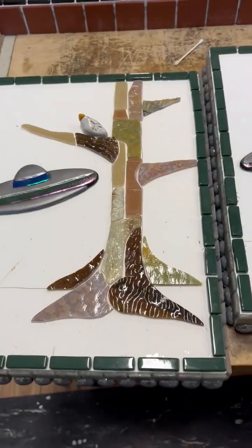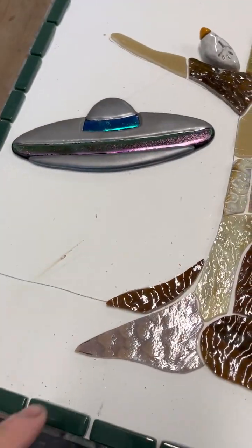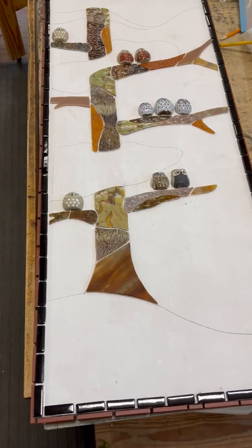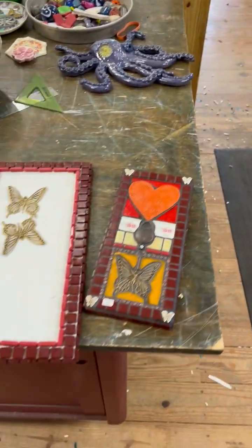I am making a couple more kitty UFO mosaics, and I've started these two here. This big owl tree is coming along. You can see how many different projects I work on at once.